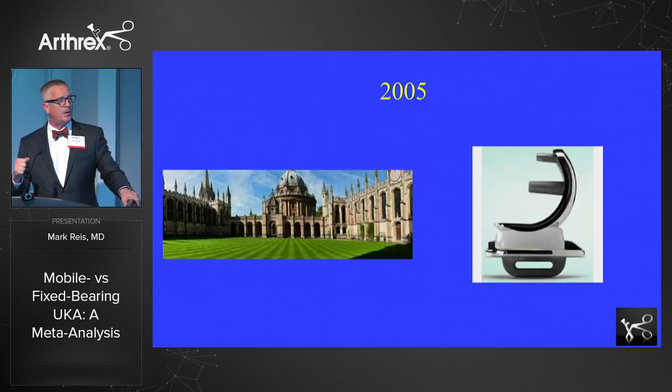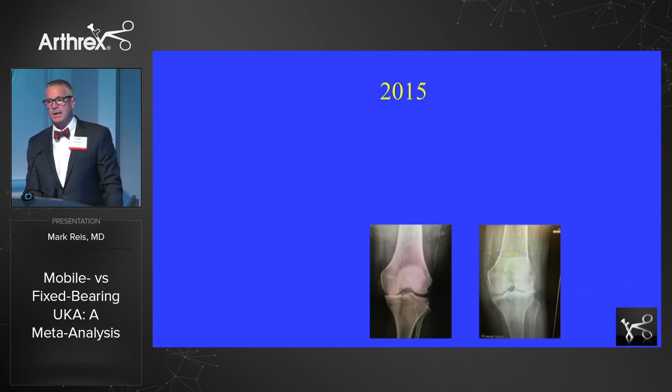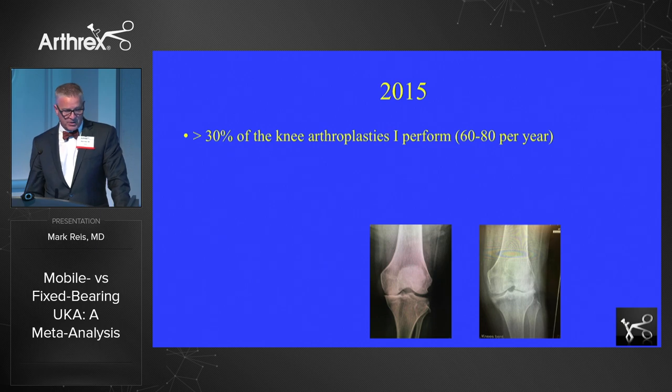My Biomet rep was hounding me around 2003, 2004, 2005, and I could no longer ignore him. I went over to Oxford — the only place you could learn at that time — a great trip; I took my wife. In one and a half days the Biomet team convinced me that I needed to look at the knee in a different way. I came home ready to go, began to see x-rays differently — patients I'd seen as needing total knee arthroplasties I now looked at differently. After 10 years, 30% of the knee arthroplasties I performed were partial knees.